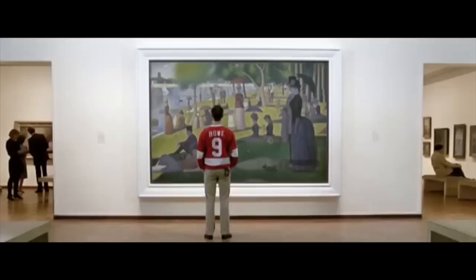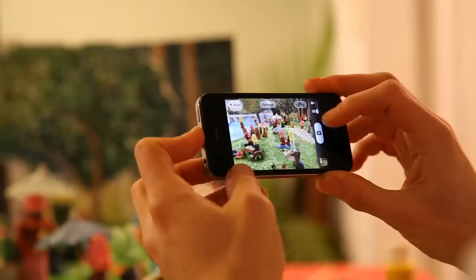George Seurat's Sunday Afternoon on the Island of La Grande Jatte is perhaps one of the most iconic Pointillism paintings — certainly the only one I can name. If you don't recognize it, you've maybe seen it in Ferris Bueller's Day Off or even a promo for The Office.